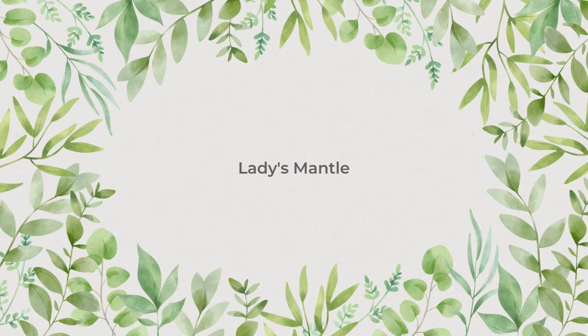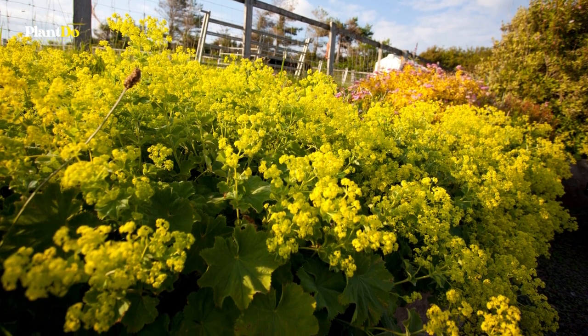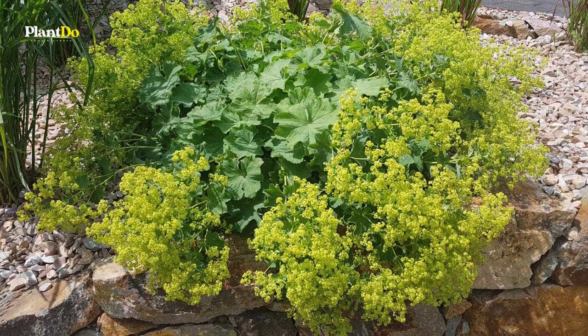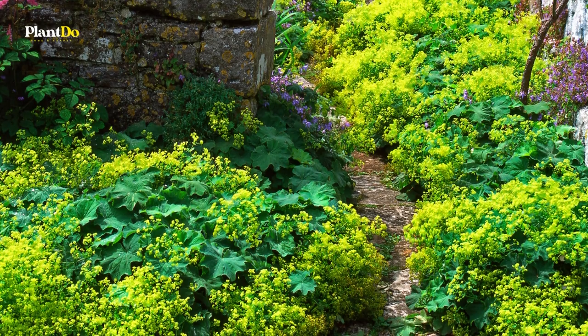Number 1: Lady's Mantle. Lady's Mantle is a medium-sized, mounding perennial hardy to zone 3. It grows 1 to 1½ feet tall with lime green, medium-large leaves. Lady's Mantle produces chartreuse flower clusters in June.